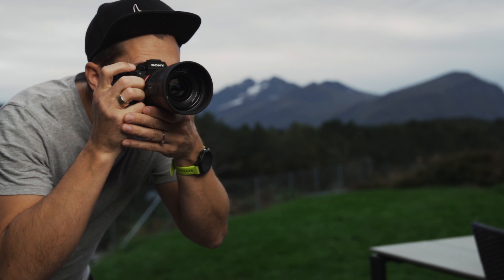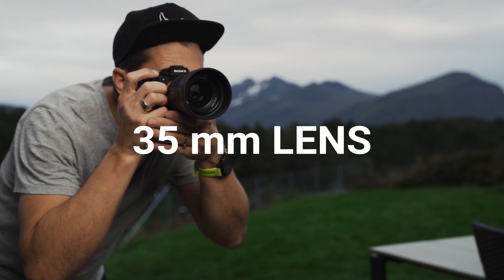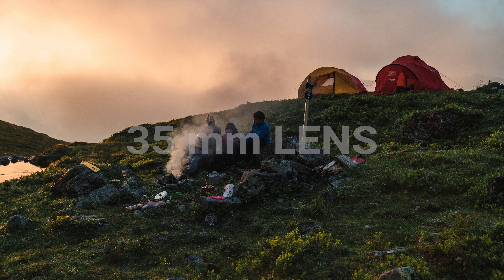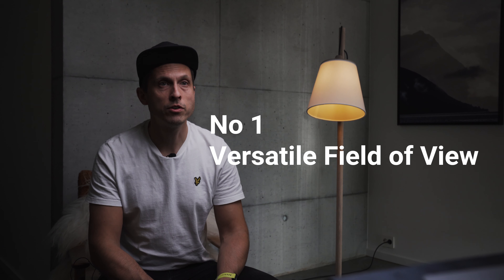Here are 7 reasons why photographers often use a 35mm lens. Number 1: Versatile Field of View. A 35mm lens offers a versatile field of view that is neither too wide nor too narrow. It's great for capturing landscapes, street photography, and everyday scenes.